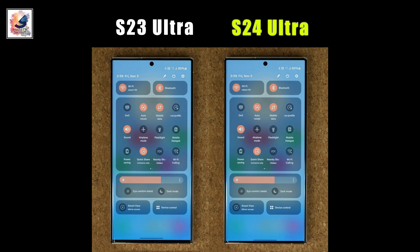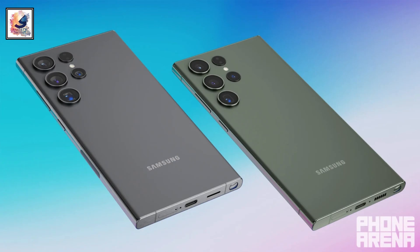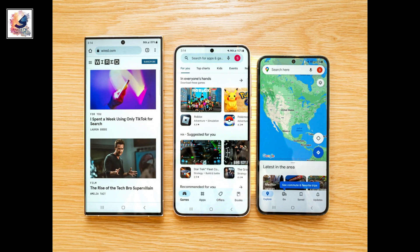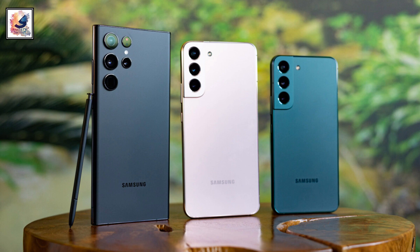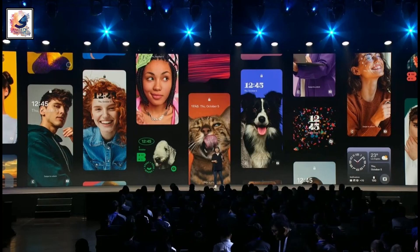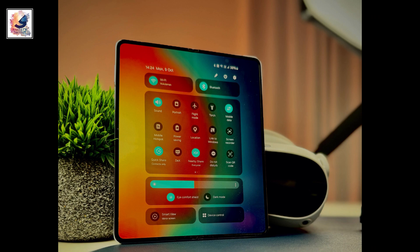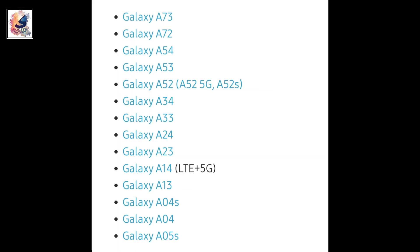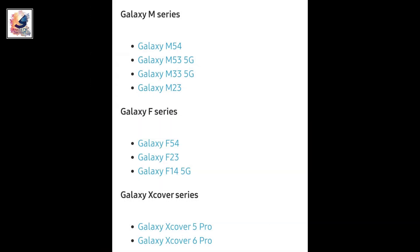Here are some phones and tablets likely to get a One UI 6.1 update: Galaxy S23 series, S22 series, Galaxy S21 series, Galaxy Z Fold 3, 4 and 5, and Galaxy Z Flip 3, 4 and 5. Additionally, select Galaxy A series, M series, and F series devices are also supported.